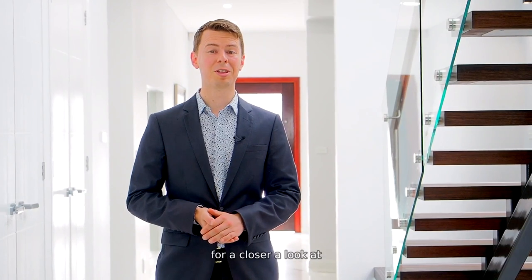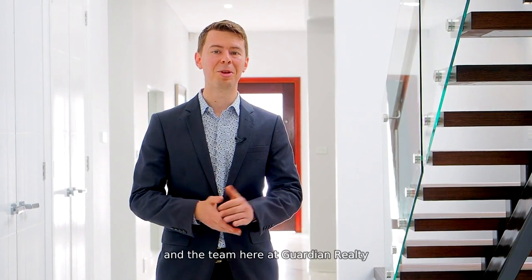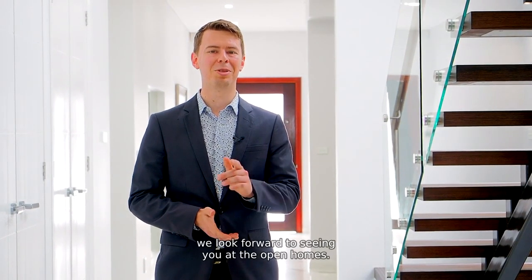Well, thank you so much for joining me for a closer look at this incredible custom-built property. On behalf of myself, our owners, and the team here at Guardian Realty, we look forward to seeing you at the open homes.